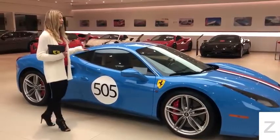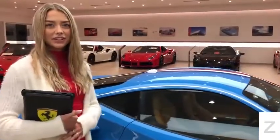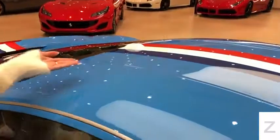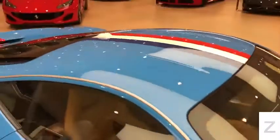It was inspired by the 1956 250 GT Competizione. Just like the 250 GT, this vehicle is covered in Azzurro Chiello. It has the livery racing stripe and a racing number.